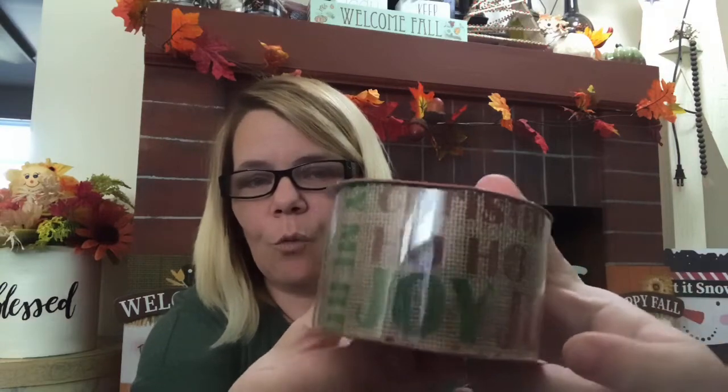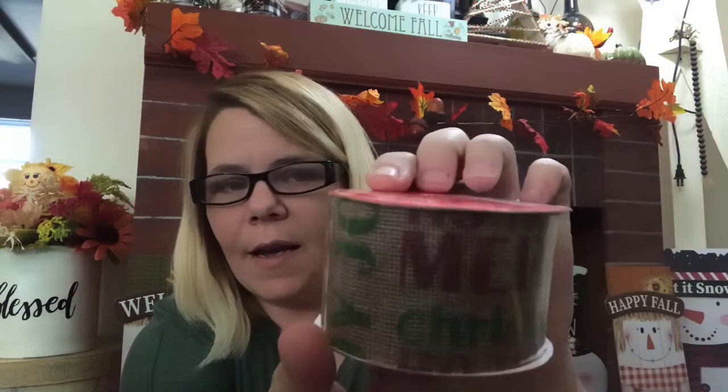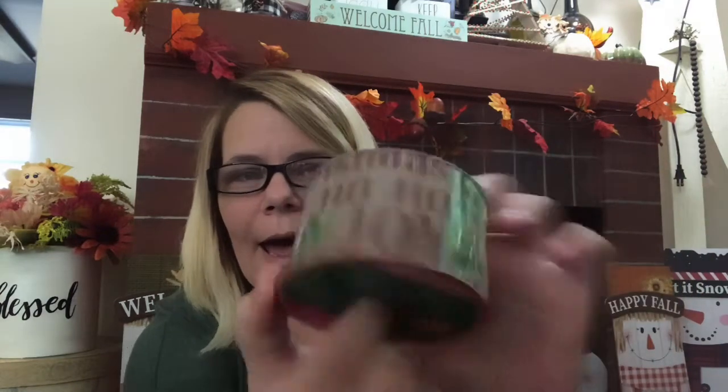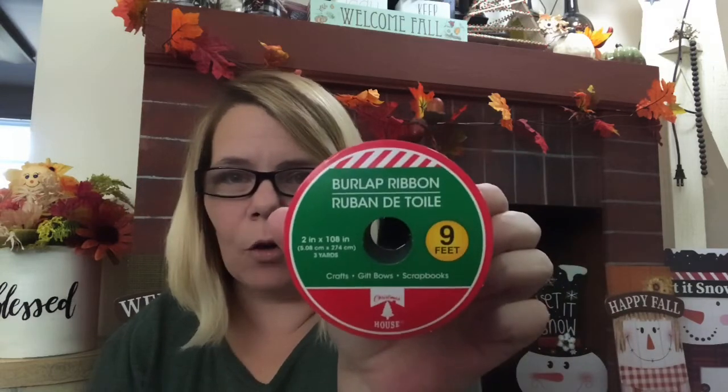I just found this beautiful ribbon. It says Joy, Merry, Ho Ho Ho. And it is 9 feet of burlap ribbon. So glad to have found this — happy about that.